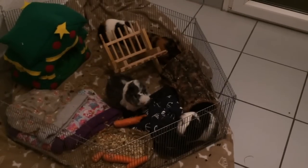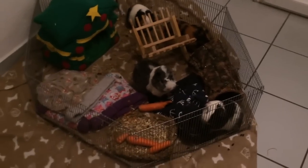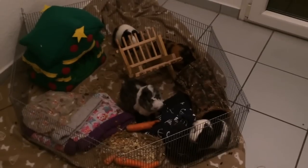Four guinea pigs have eaten all of their hay, made a huge mess in the kitchen. They once escaped.